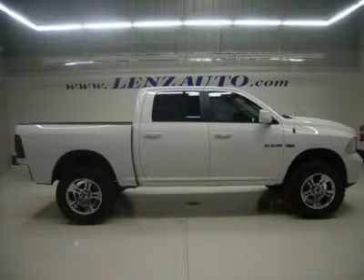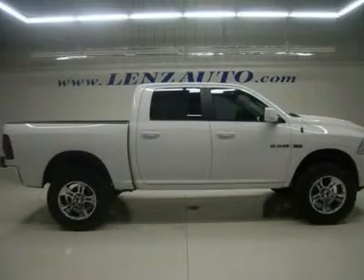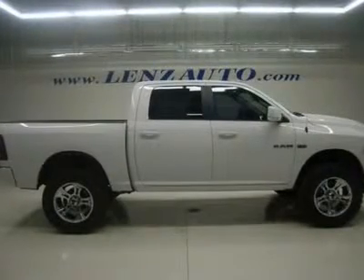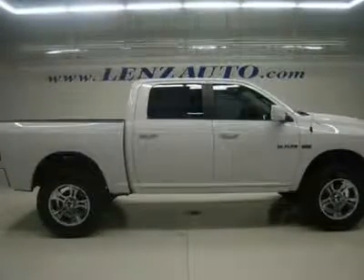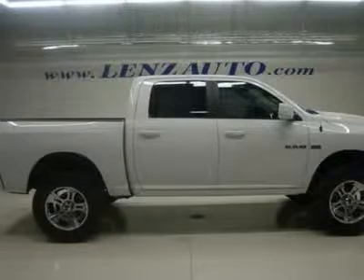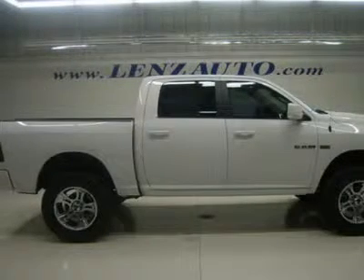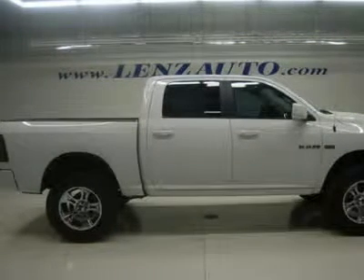Watch a full HD video of this 2011 Dodge Ram 1500. One owner. 5.7-liter V8 HEMI engine with multiple displacement system, full four-door crew cab with bigger doors and more room in back than the quad cab, brand-new 4BDS suspension lift kit installed by Lenz Truck Conversions LTC.